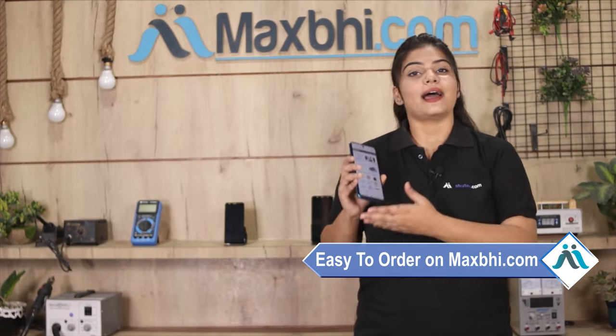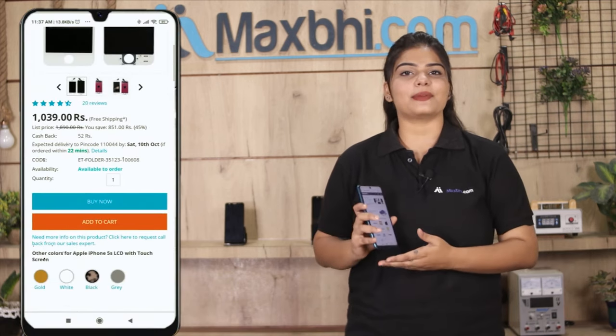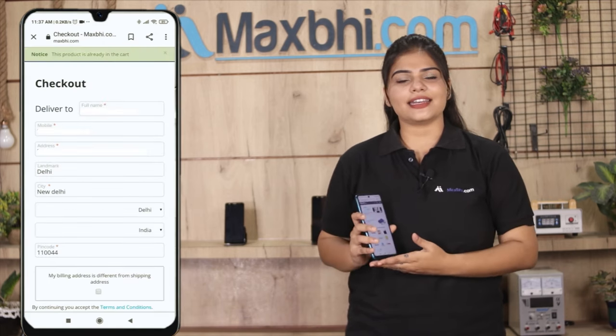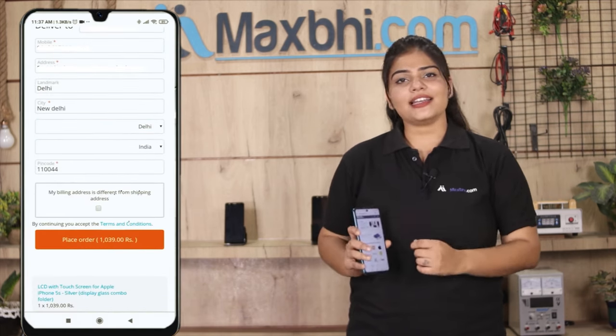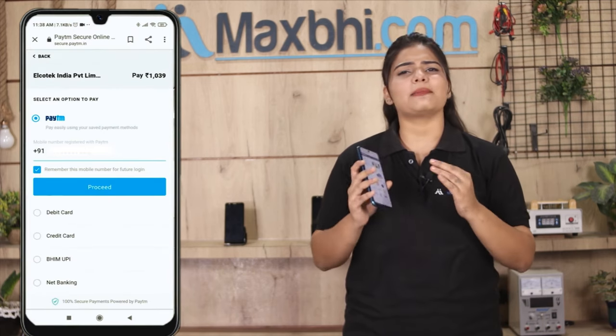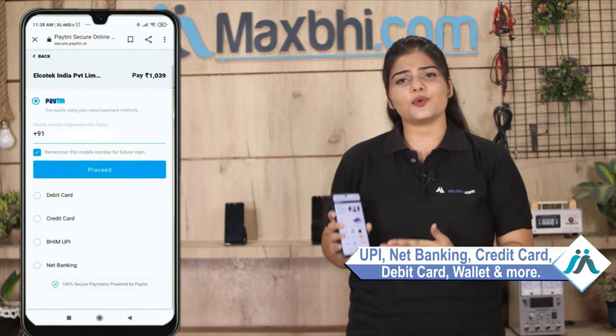Friends, ordering on Maxp.com is very easy and simple. Our website maxp.com is very easy to order from, with payment options like UPI, net banking, credit or debit cards, wallets, and more. Once your payment is done and your order is processed, it will be safely packed and dispatched within 1 or 2 days.